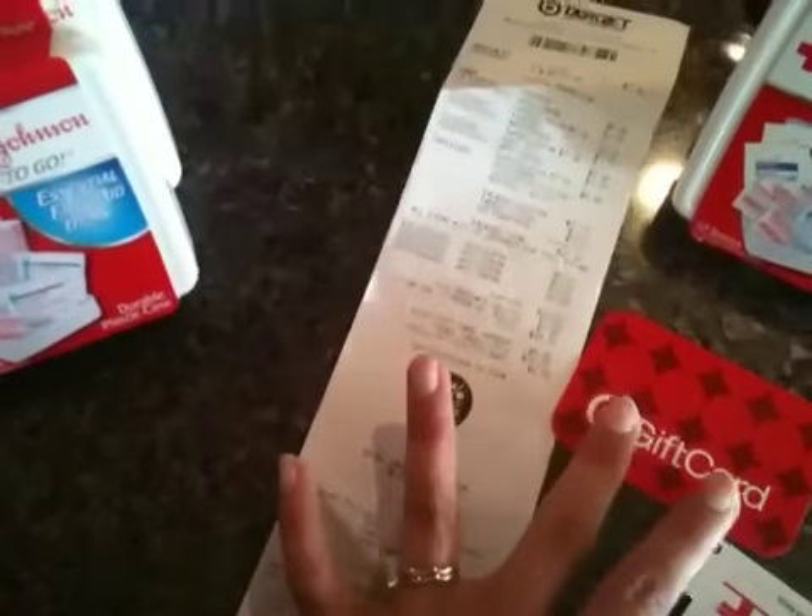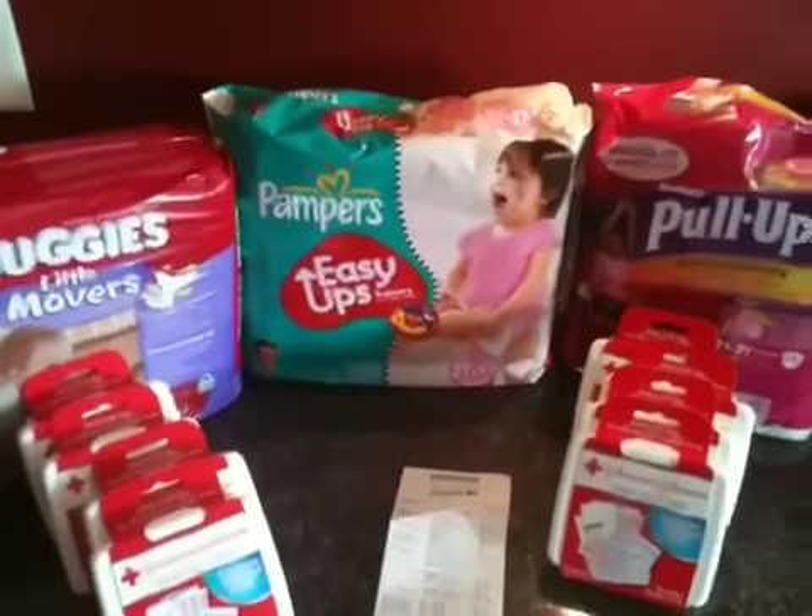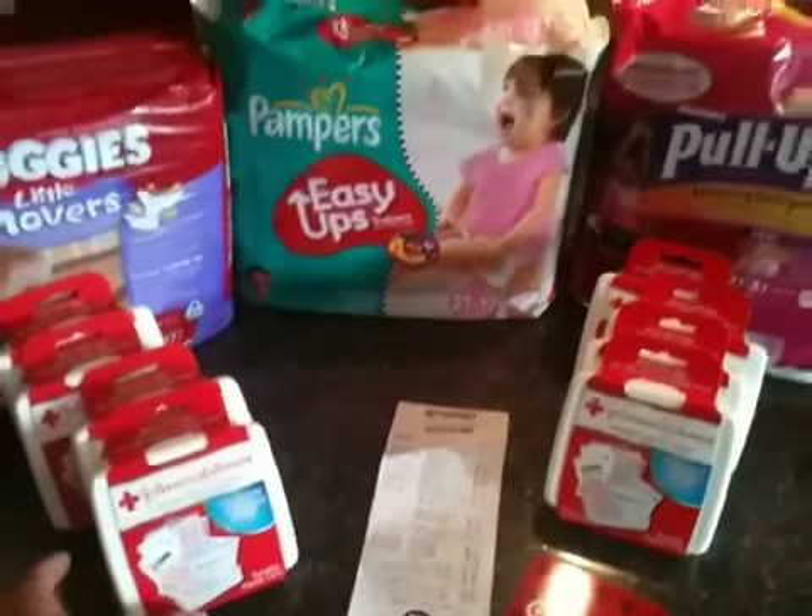So basically for $5.71, I got three more packs of diapers and eight Johnson & Johnson first aid kits.